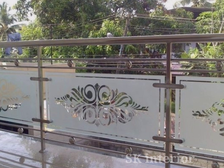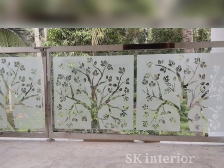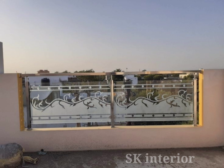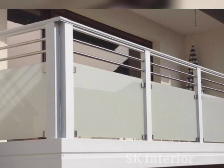Balcony glass railings can be customized to suit any space and design preference. They come in various thicknesses and sizes, allowing you to choose the perfect fit for your requirements. Glass balcony railings can be installed as standalone features or in combination with metal or wood, making them suitable for both residential and commercial applications.